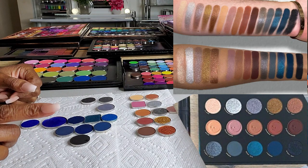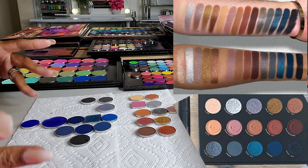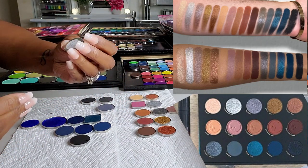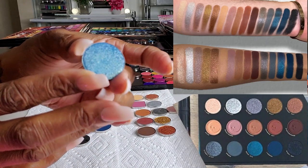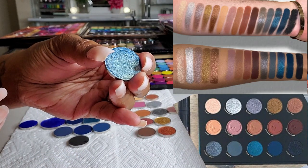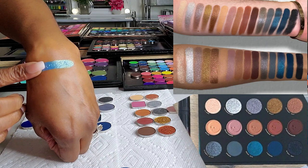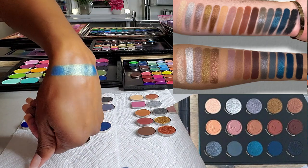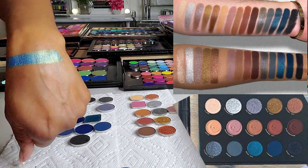Now the fun part — the shimmery blue shade called Deep Sea, described as a deep blue shimmer with blue reflect glitter. The color looks a little different in the pan versus the swatch. First up, Sydney Grace called Hydra — very pretty but looking at the swatch, it's really, really too light compared to his swatches. That's probably a no.